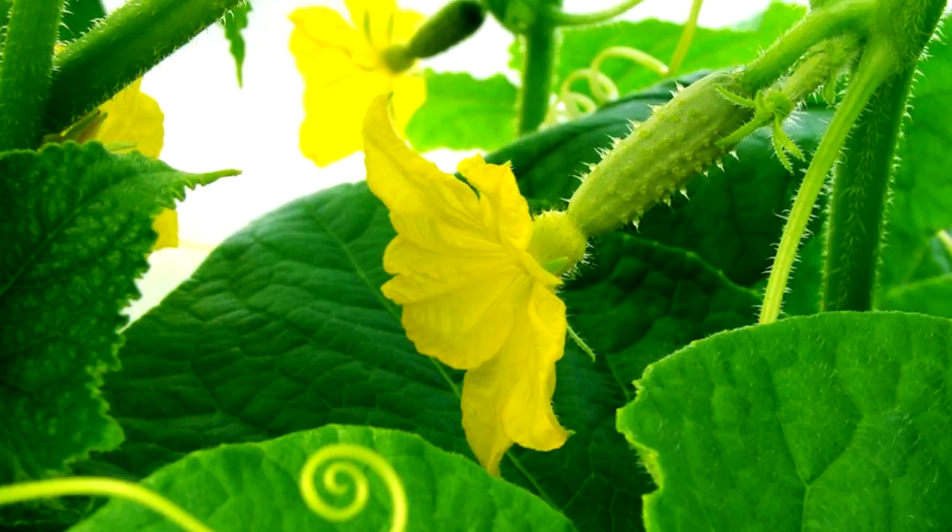6. Mulch or interplant with companion crops. Cucumbers are sensitive to weed overgrowth, as weeds can cause crowding which reduces airflow. Certain types of weeds can also harbor the dreaded cucumber beetle. Mulching the cucumber bed will help keep weeds down while keeping soil moist. Another way to reduce weeds and keep pests at bay is to interplant rows of cucumbers with rows of companion crops. Sweet corn, beans, peas, radish, and lettuce are a few examples of crops that are said to be cucumber companions.